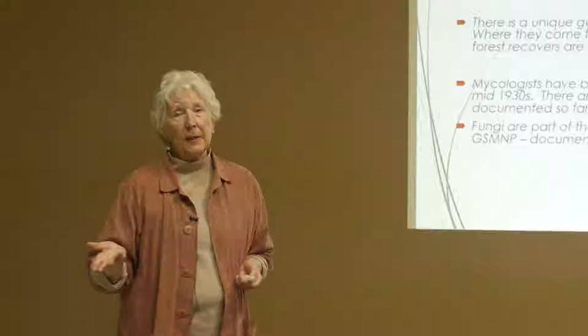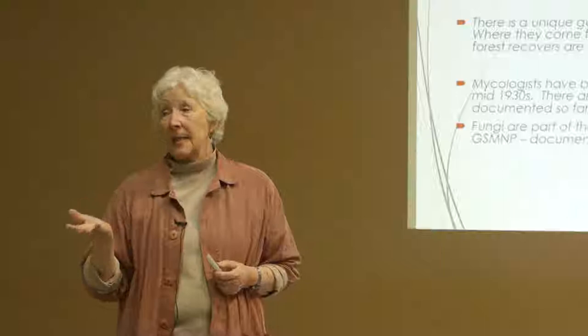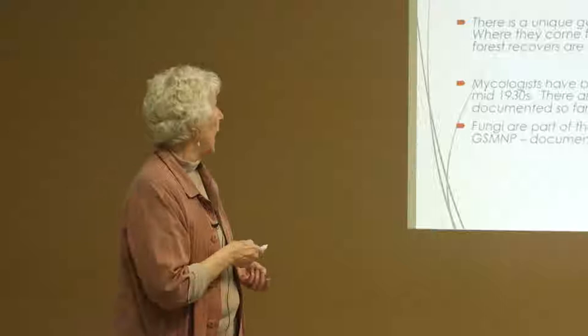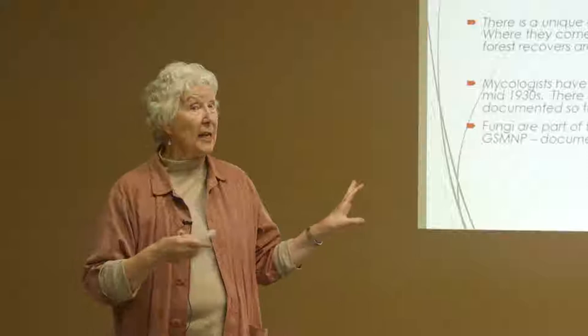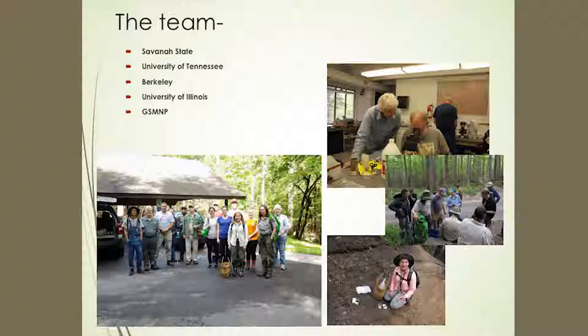We were able to get some money from NSF. Many of you know that the Great Smoky Mountains National Park is an All Taxa Biodiversity Inventory area. We've been working on fungi in the park since 1934 essentially, and we now have about 5,000 fungal species documented from the park — 5,000 unique names. We were pretty sure we knew what was there, but we didn't know about fire fungi. NSF gave us a seed grant to collect these fire fungi and add them to the ATBI.